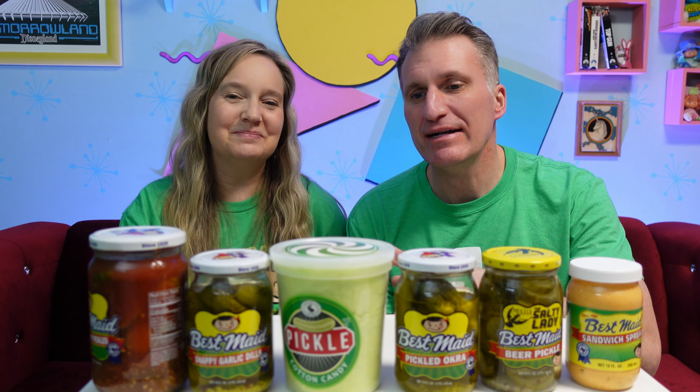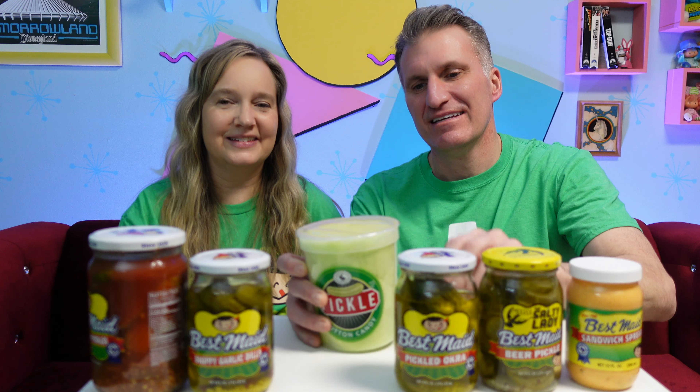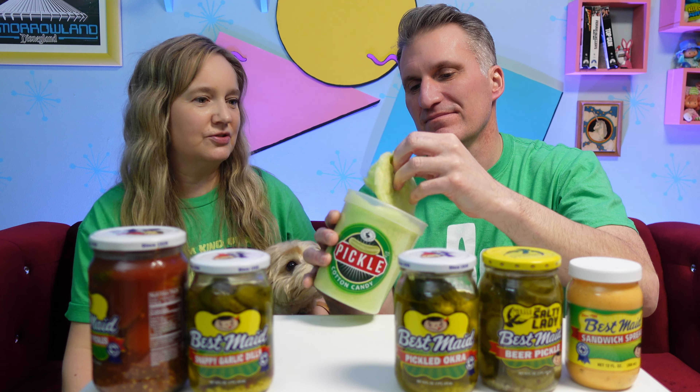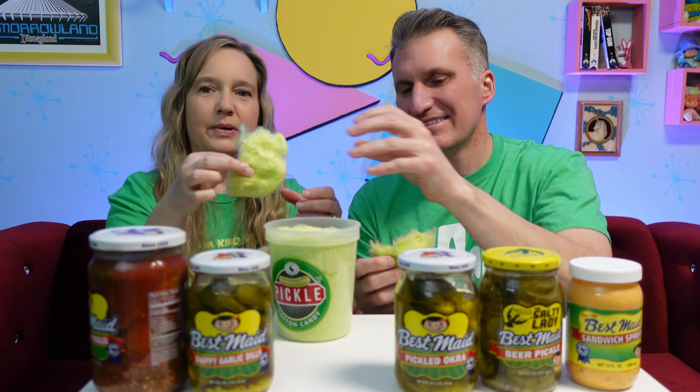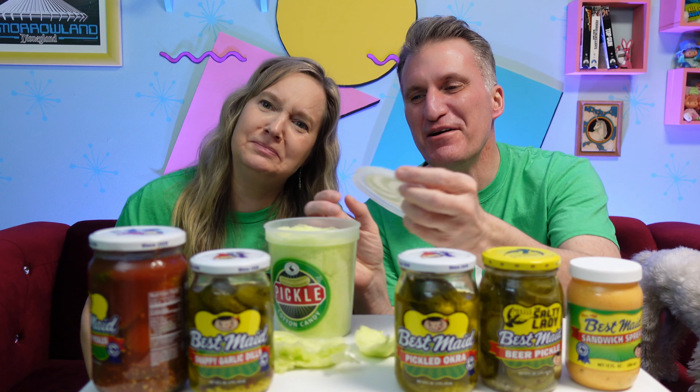I have a sweet tooth, so I've been looking the most forward to this one. But dill pickle cotton candy — that sounds a little weird. It does sound weird, but let's give it a try. It smells interesting. Oh my gosh. Alright, the dog wants some — get down. Oh, no. Oh, that's bad. It's like garlic flavored cotton candy, y'all. That's wrong. Hey, Best Made — stick with pickles.